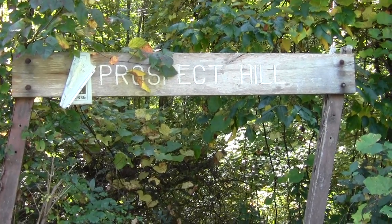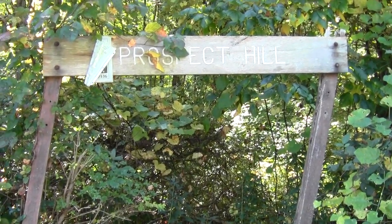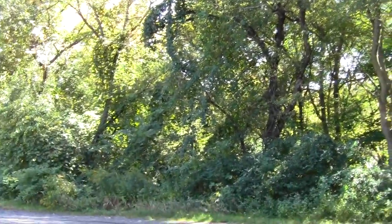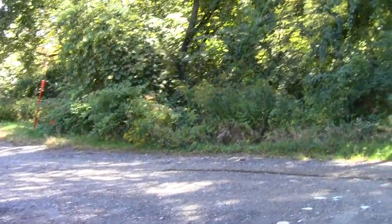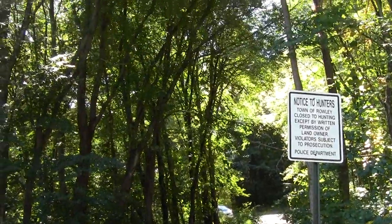This sad little sign with a lean is what we have to indicate Prospect Hill and the real useful beginning of the Bay Circuit Trail along the southern boundary of Rowley, at the edge of Ipswich, not far from Georgetown.